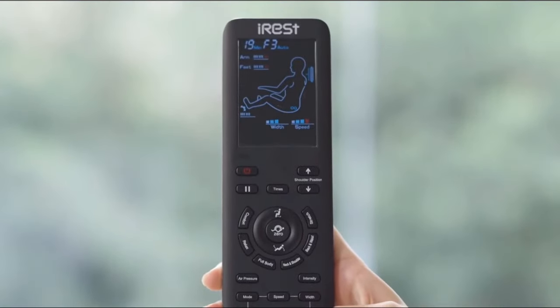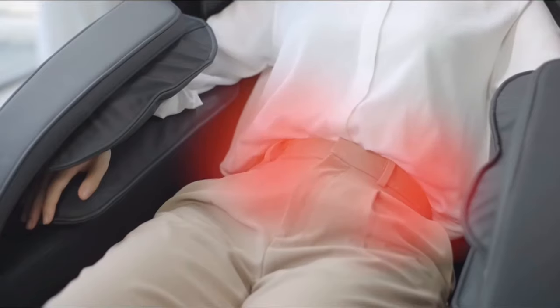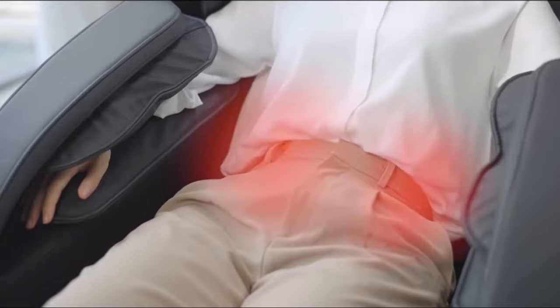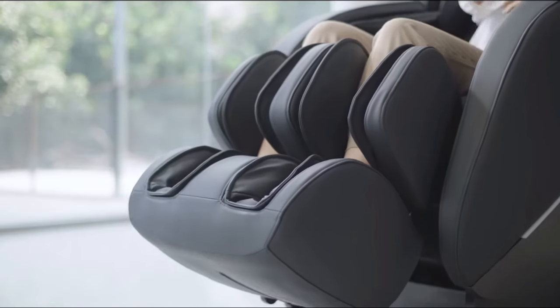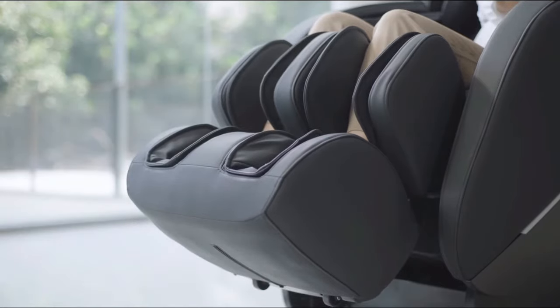The heating pads on the lower lumbar area increase blood circulation and relax tense muscles. The foot massager is height adjustable and the foot rollers mimic a real foot massage.